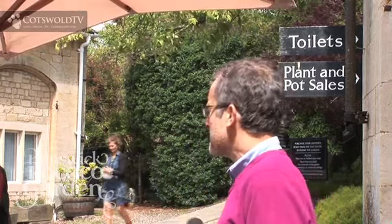Welcome to Painswick Rococo Garden. What I really want to do now is just to take about five minutes of your time before you go into the garden to give you a little bit of background history, so hopefully as you walk around it will mean more to you. Let me start off by introducing myself. My name is Paul Moyer and I'm actually Director of the Charitable Trust that runs the garden here at Painswick.